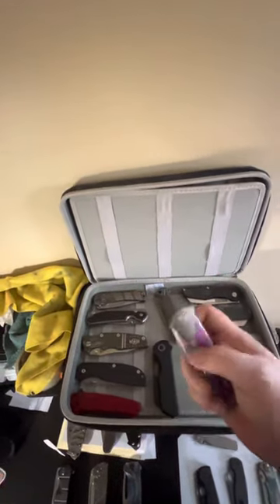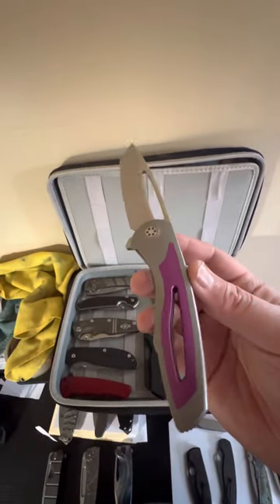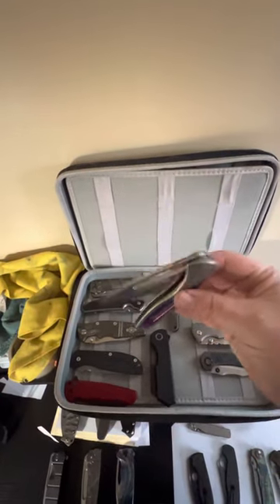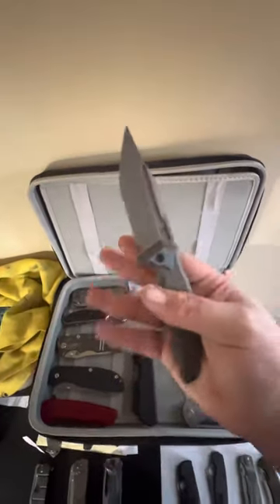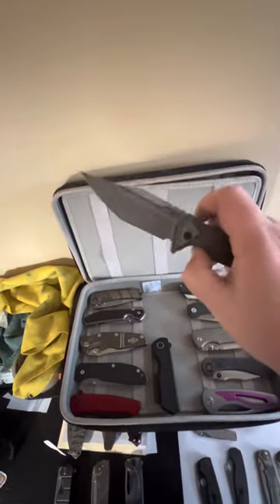Now we have a customized Sharp by Design Apex — I have the Knife Nuts Podcast custom inlays in furious fuchsia. Then we have the Arcane Designs Abyss with that crazy looking compound-ground blade.